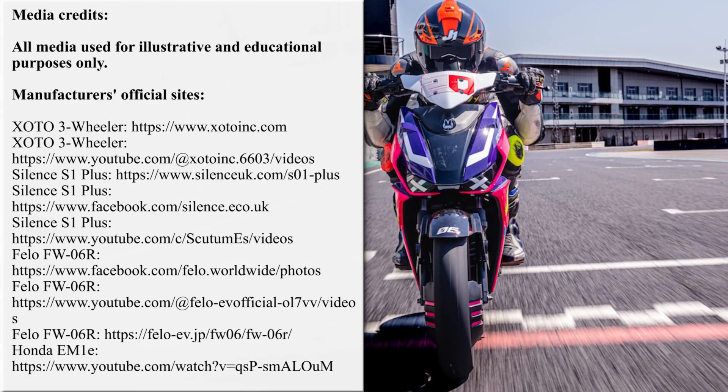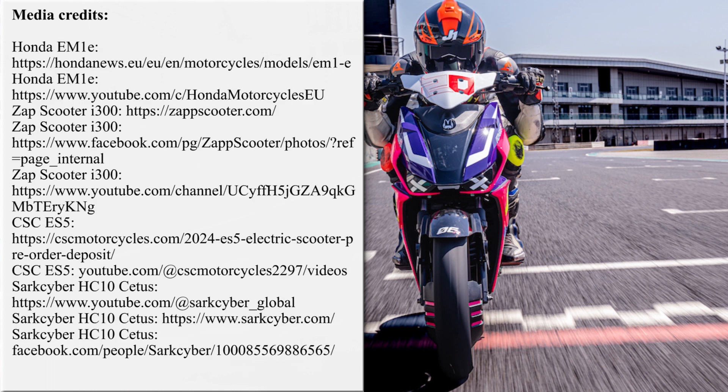Our team is working hard on bringing the latest and greatest news from the world of electric two-wheelers. If you'd like to support our efforts, please subscribe for further updates and feel free to share our work with your friends or request new overviews in the comment section below. Thanks, until next time!